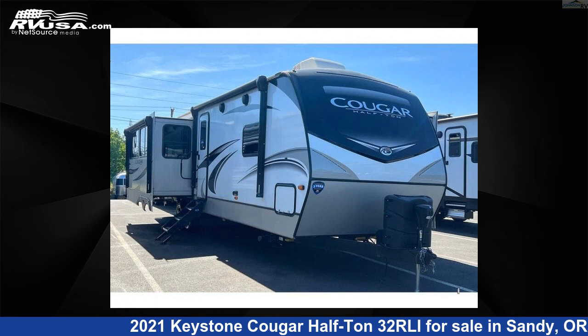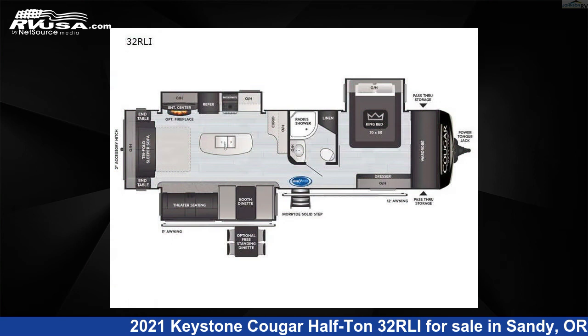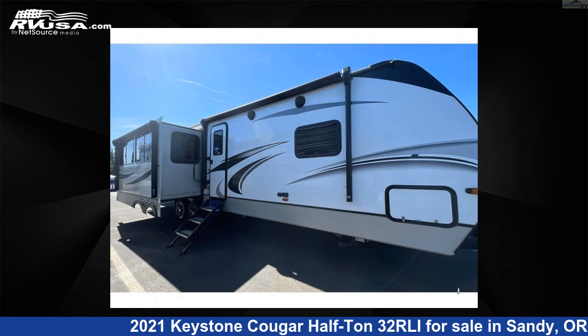This 2021 Keystone Cougar Half-Ton 32RLI is a travel trailer RV. It is located in Sandy, Oregon, 97055, and is offered for sale by Johnson RV.